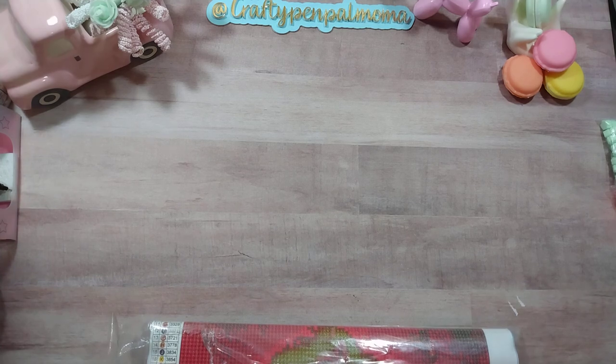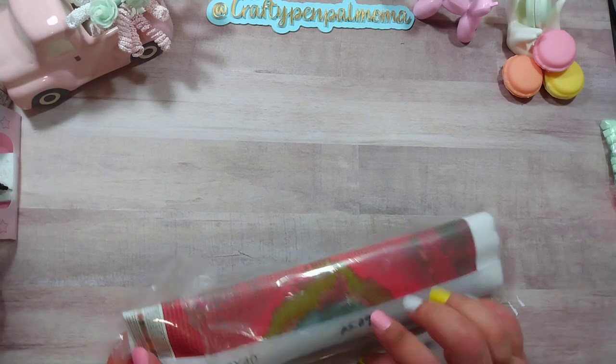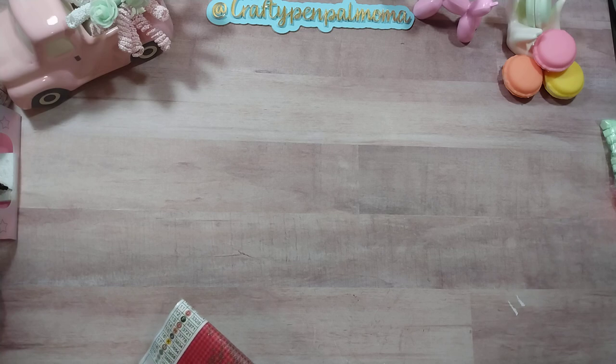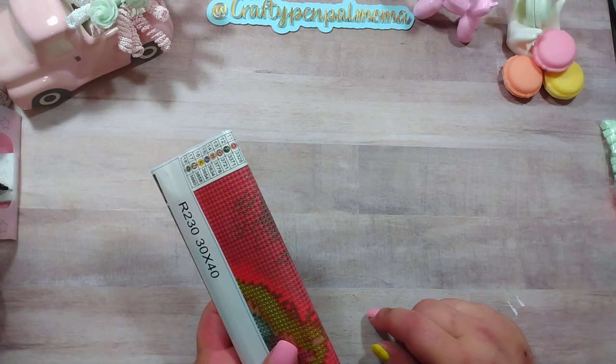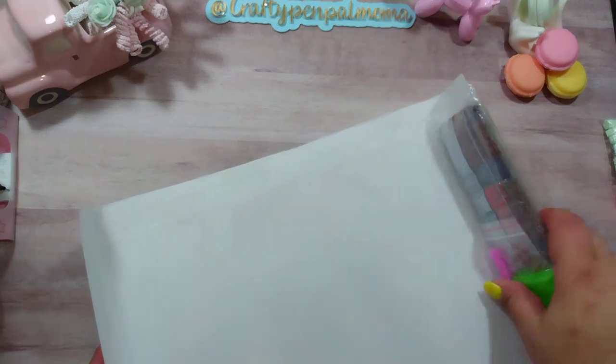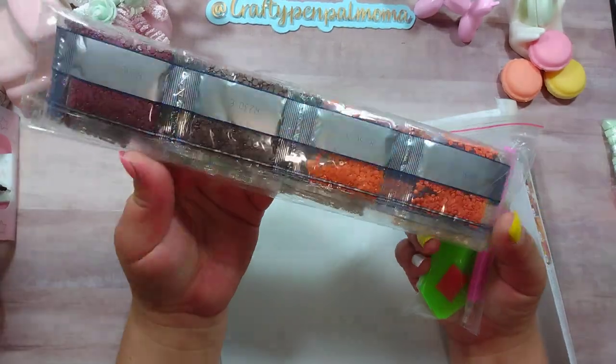I'm going to go through the bigger items first. The first thing is this diamond dot — like a diamond painting — and it was $5.09. I was surprised when I came across this. I did shop from the journaling campaign, so I shopped all things journal and craft related. So first here we have all of our diamond dots.